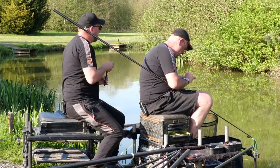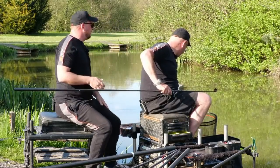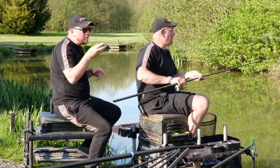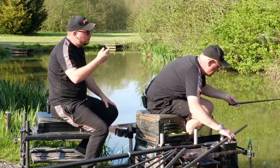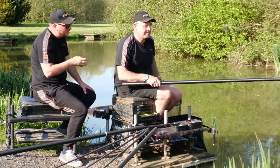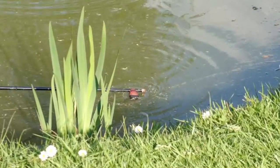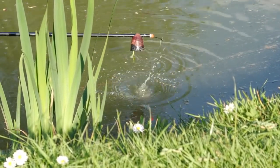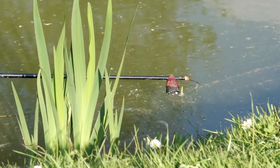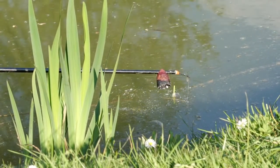Going back to the edge approach — the smaller the particles you feed in the edge, the more fish you draw in. If you just fed five or six cubes of meat, a similar volume but larger particles, you're not going to draw the fish in. Meat mush, groundbait, micro pellets — these tend to draw more fish into your peg. That's the reason for choosing mush bait over cubes.